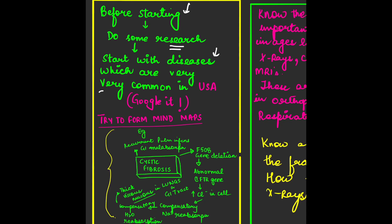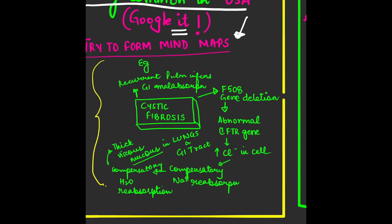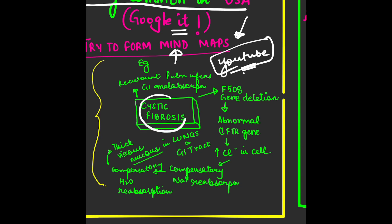Before starting, you have to do some research. Start with diseases that are very common in the USA — Google it. Try to form mind maps. I'm telling you my study technique and how I used to remember things. You will find different YouTube videos with different learning techniques, but what worked for me was mind maps.